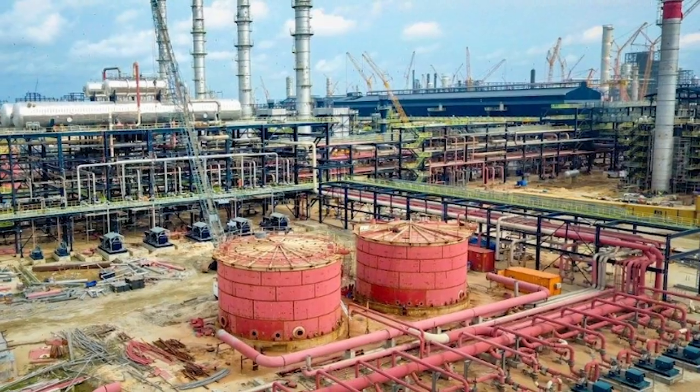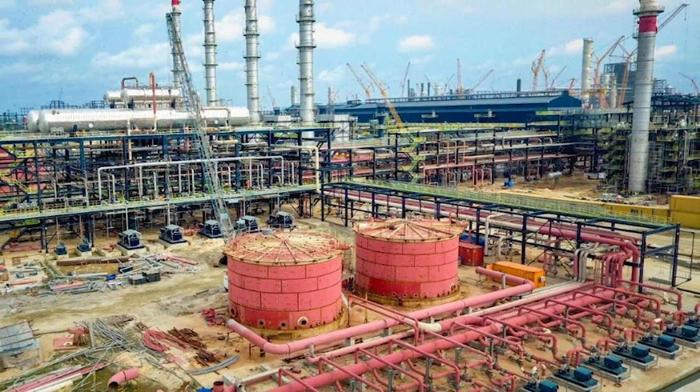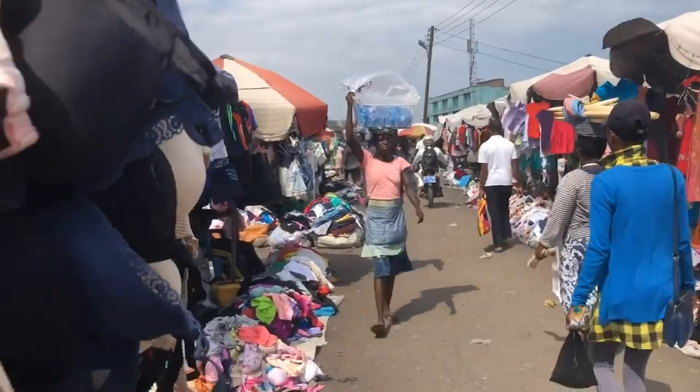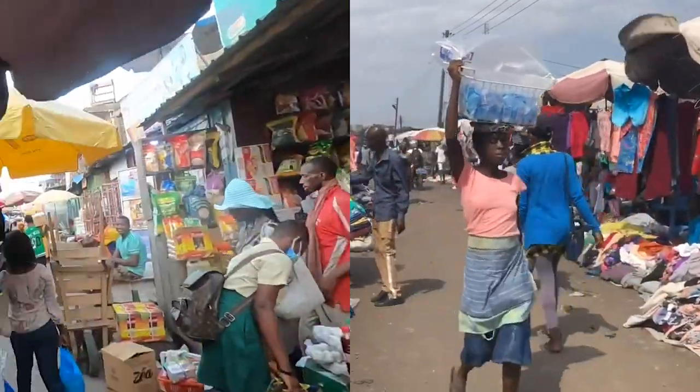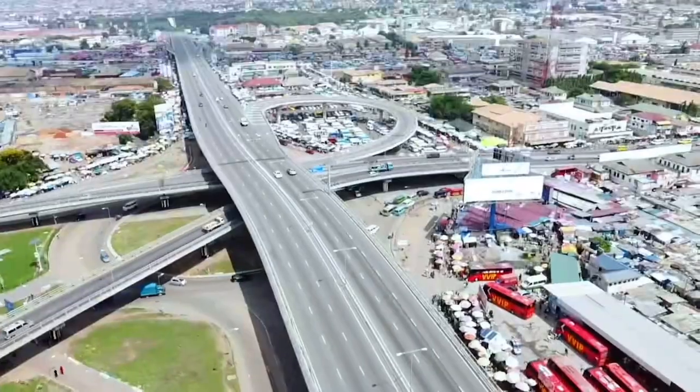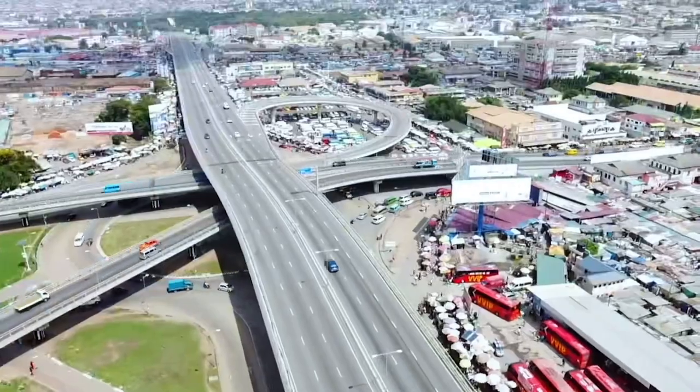Major initiatives, such as the construction of a petroleum hub in Ghana, present a huge chance for the country to prosper and create more jobs for its population. The standard of living of Ghanaians will improve as a result of this. Thank you for taking the time to watch.